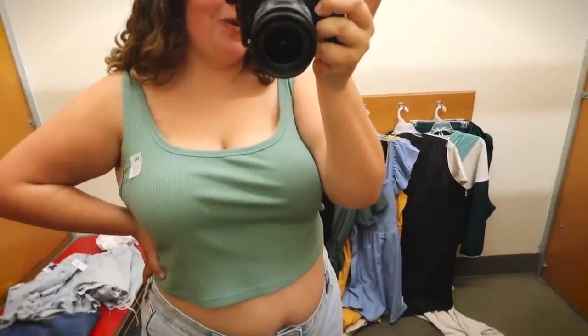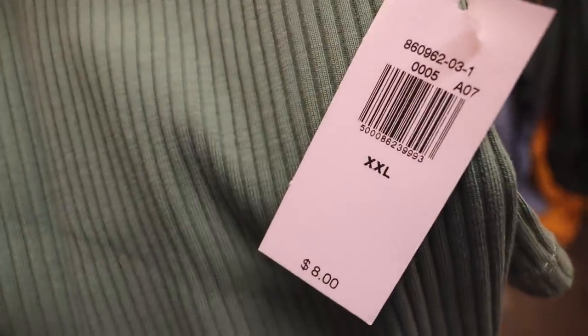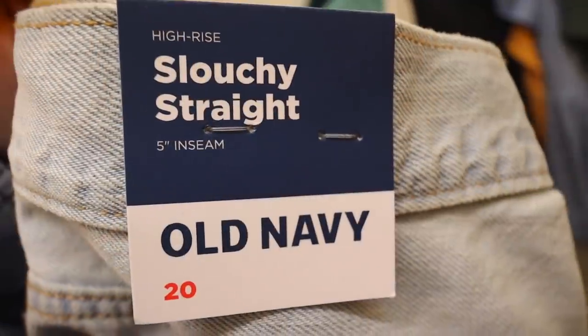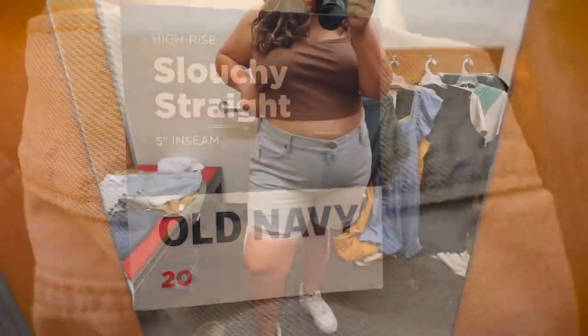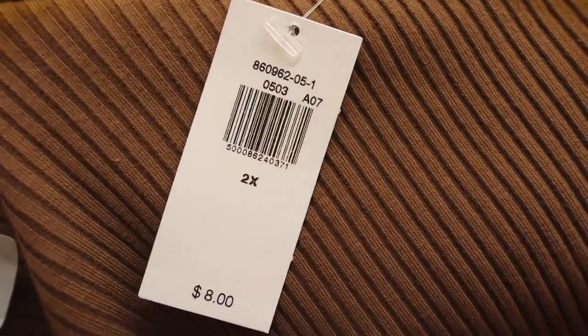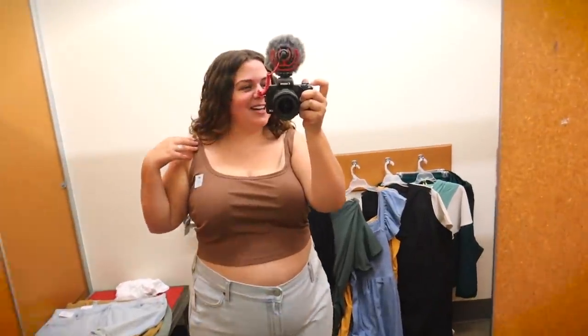On top I have this little green ribbed crop top which I also really love — I grabbed it in the double XL since they didn't have it in a 2X, but it fits great. I'm going to say both of these are maybes. Now, the longer short: these are the high rise slouchy straight five-inch inseam, also in a size 20, with the same tank top in a different color. They did have this one in the 2X but I actually don't like the fit as much as I did with the XXL — it's just a little bit looser.